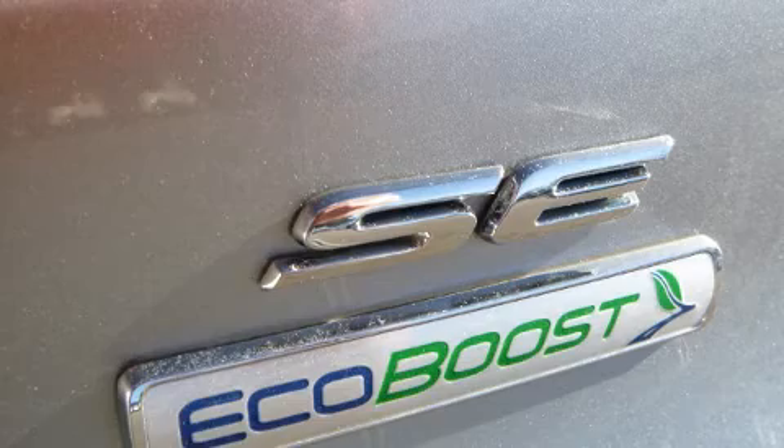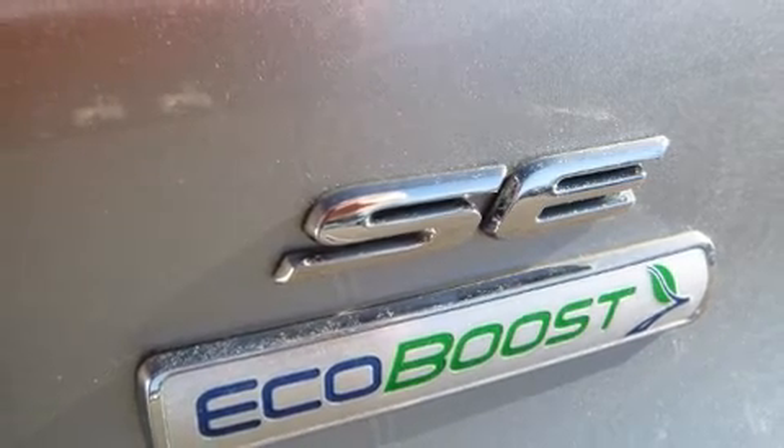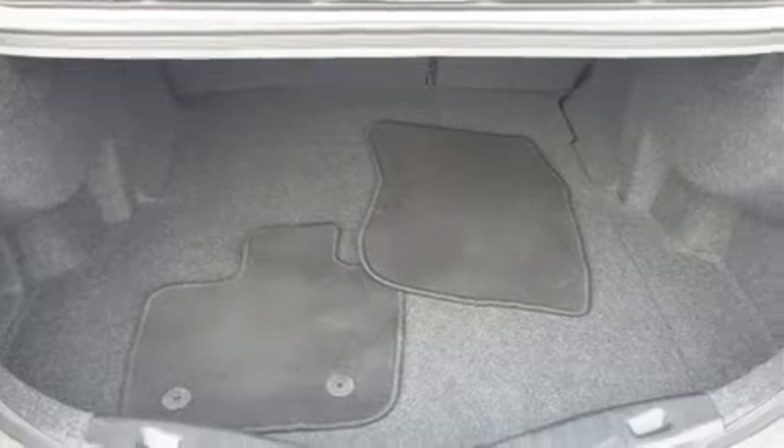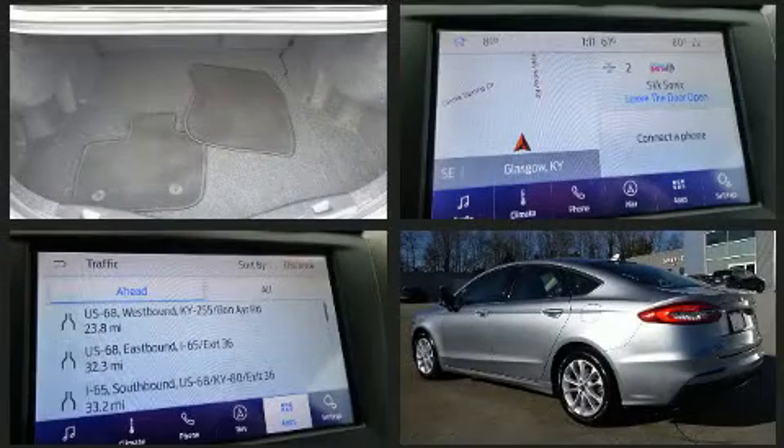The following features are included: front dual-zone air conditioning, fully automatic headlights, rain-sensing wipers, lane departure warning, remote keyless entry, and one-touch window functionality.